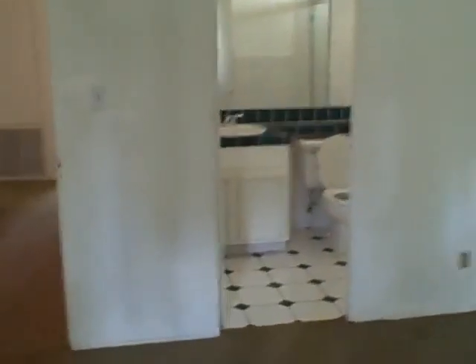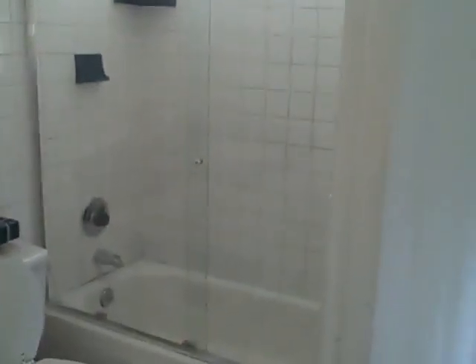And here's the master. Shower, mirrored wardrobe closet doors. And the master bath with a shower tub.